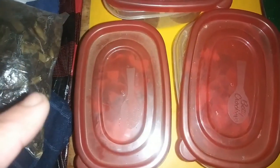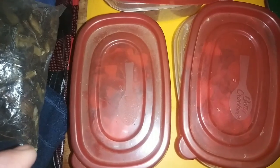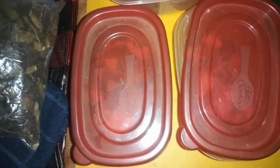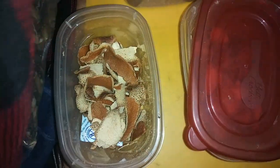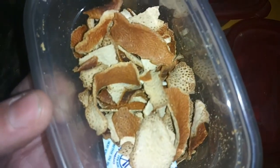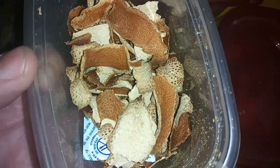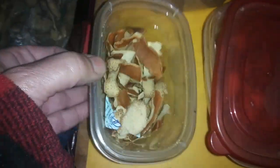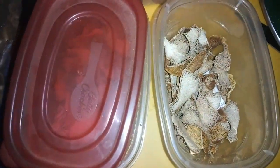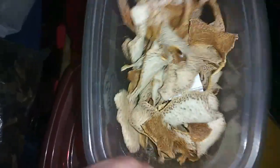These are the things I dehydrated over two years ago when I was still living in my apartment, before I even moved into my van — these are the dehydrated orange peels. There's no mold, absolutely nothing wrong with them, they smell wonderful. I like to use them in tea and other things. This is dehydrated lemon peel — I forgot I had it! Absolutely no mold, smells wonderful.